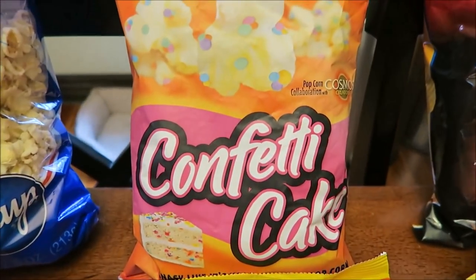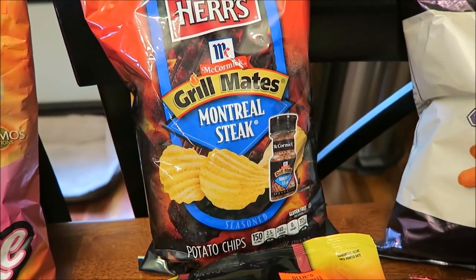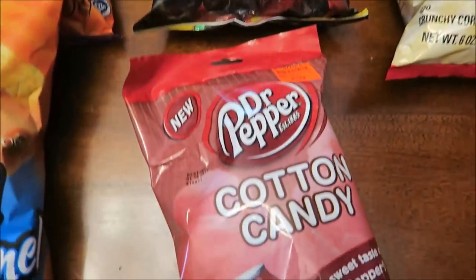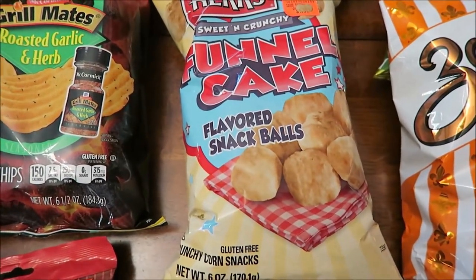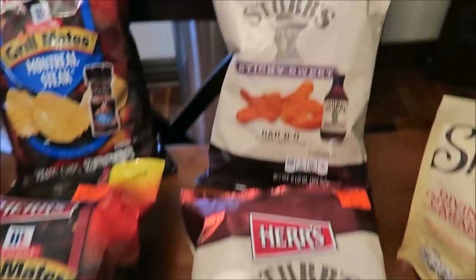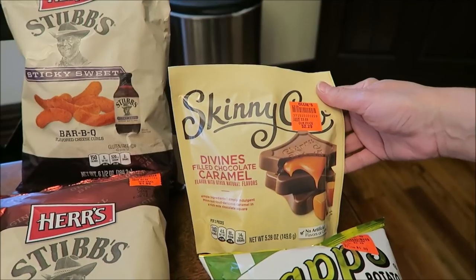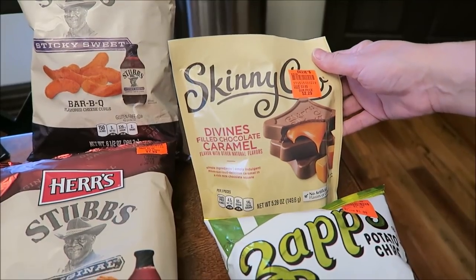I bought some McCormick Grill Mates seasonings — Montreal steak, smokehouse maple, and roasted garlic and herb. I bought some Dr Pepper cotton candy. We also got the funnel cake flavored snack balls, the Stub's Original BBQ potato chips, and the sticky sweet BBQ cheese curls. Ashley was looking for Skinny Cow at Walmart and we couldn't find them, but Ollie's had them and they're still good — we got the caramel flavor.